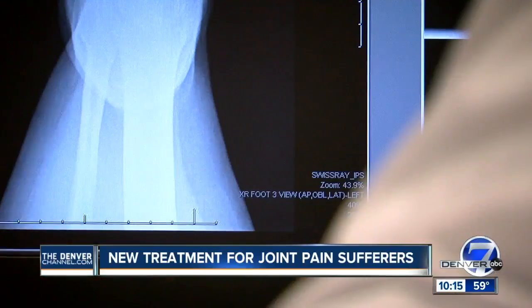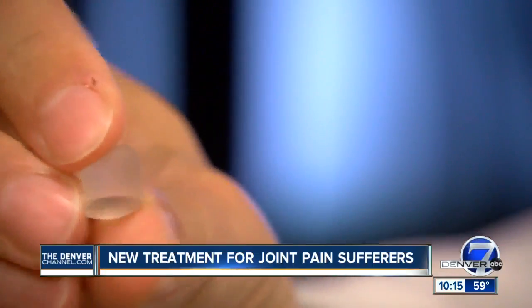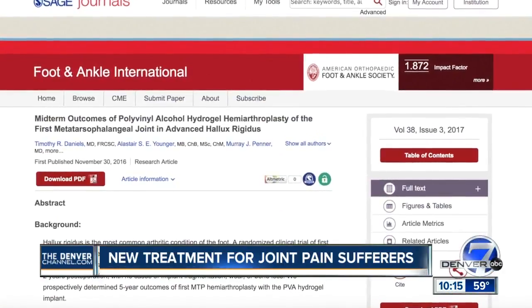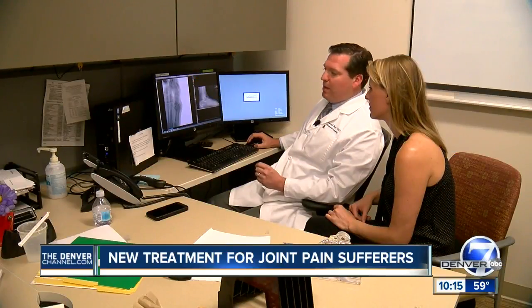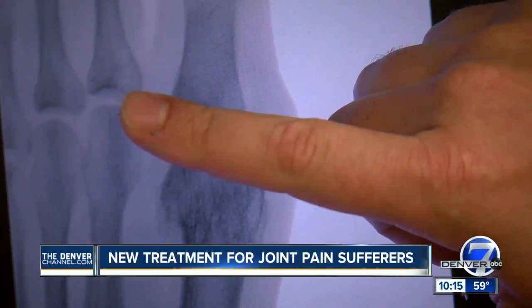Dr. Kenneth Hunt is an orthopedic surgeon with UCHealth Lone Tree. He says the gumdrop-like implant is made out of a material similar to contact lenses. Studies show it allows patients to keep mobility and reduces pain by 91%. Right now, it's only approved for use in the big toe, but in Europe, it's being used to treat thumbs and knees.